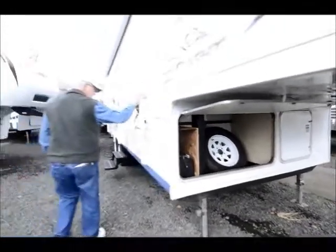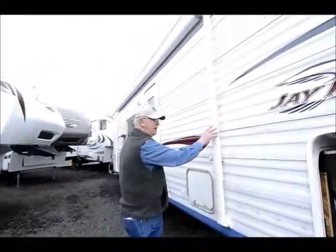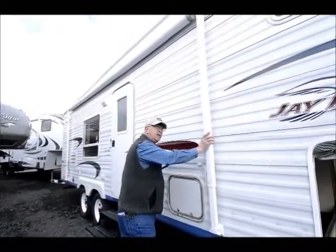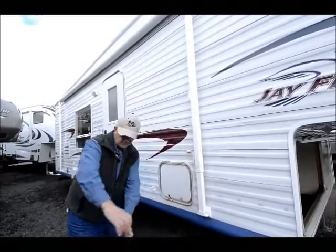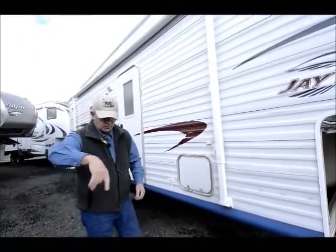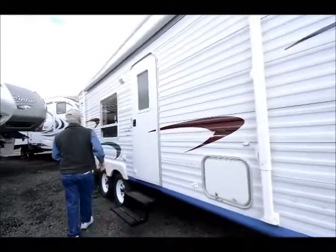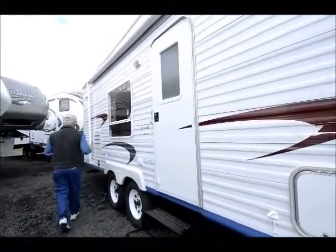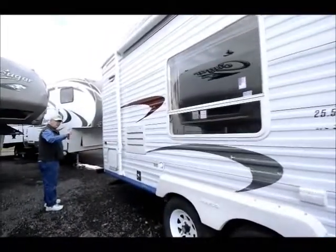We have the main awning, which is a manual awning on the outside. A lot of new ones have gone to the power awning — I still prefer the old-fashioned; they're a lot more secure. They're tied down here, and if I want to release it and bring my leg out to make it more of a room area, you can do that with this particular awning.